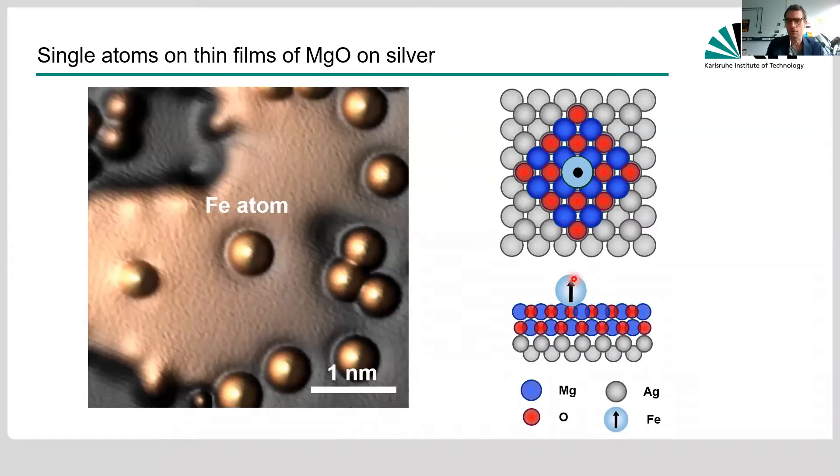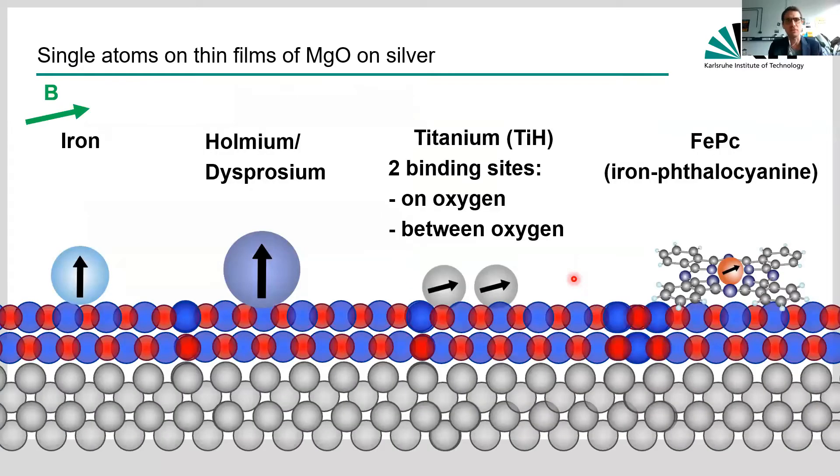We're not going to look at iron atoms only. The real protagonists are iron, holmium, dysprosium, titanium, and iron phthalocyanine — like different Pokémons, they all have different properties. Iron, holmium, and dysprosium have large spin systems with anisotropy and prefer to point out of the plane. In contrast, titanium and iron PC are approximately spin-1/2 systems and follow an external magnetic field.